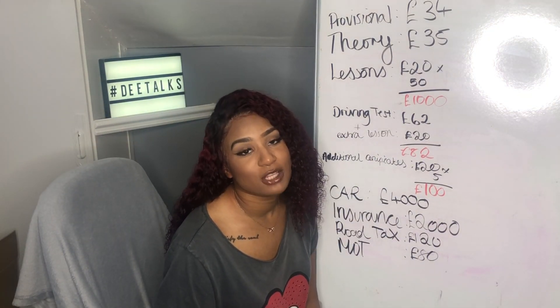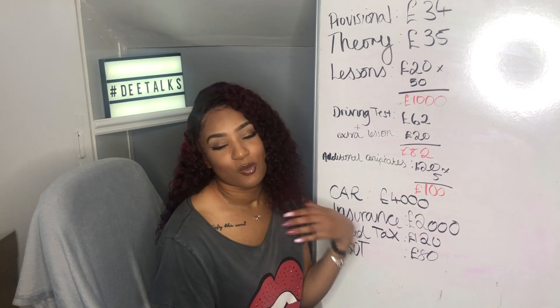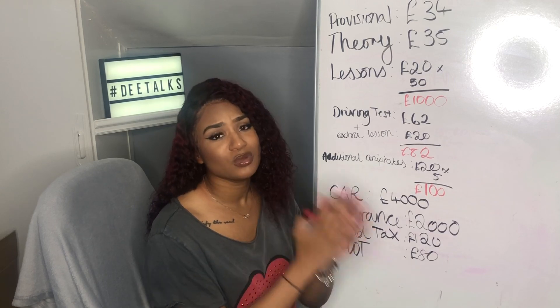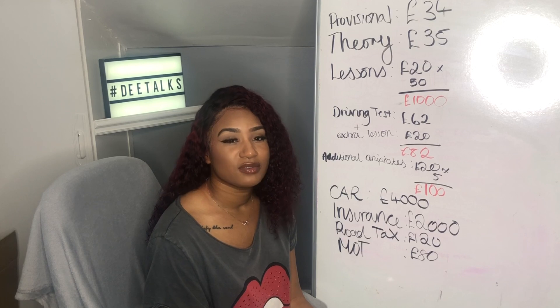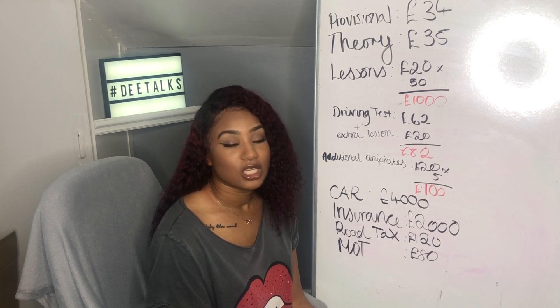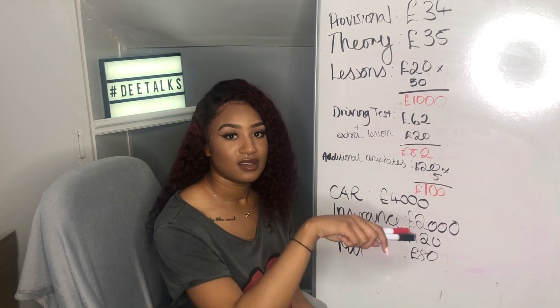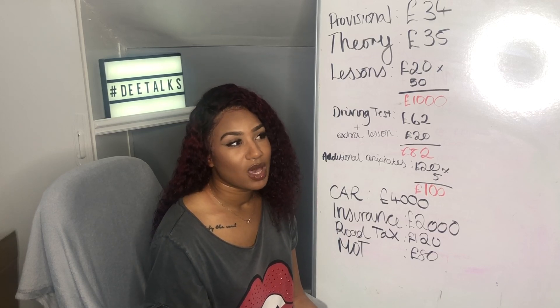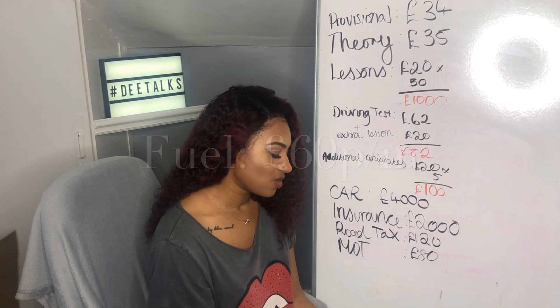Of course you'll need to put petrol or diesel in your car to make it run. How much you drive, where you go, and whether it's petrol or diesel will determine your fuel costs. For the average young person who goes to uni and lives near their university, I'd put it at about £50 to £60 per month — let's say £60.